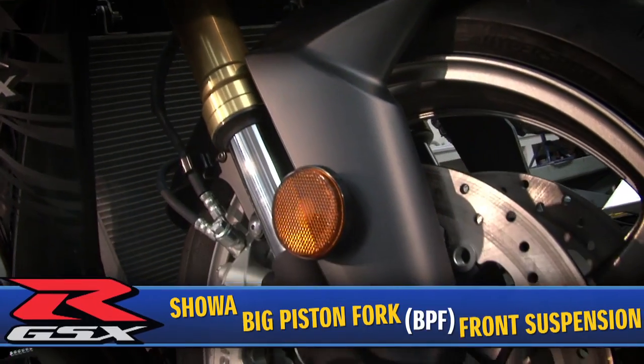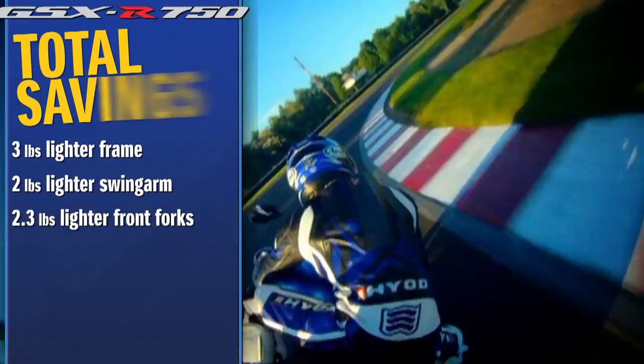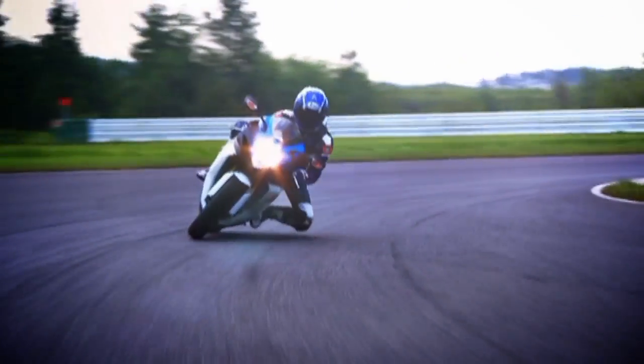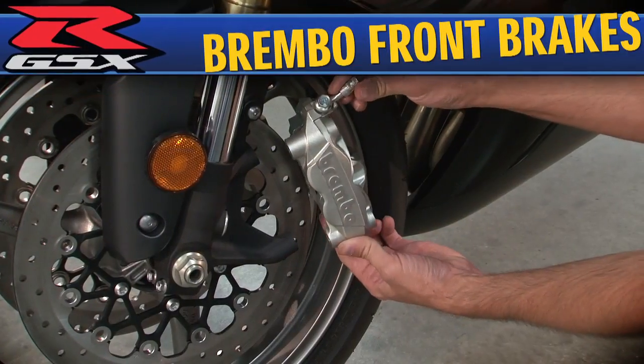For the first time ever, the GSX-R 750 comes with a revolutionary, race-developed big piston front fork suspension system weighing 2.3 pounds lighter. The larger big piston front forks produce more effective, more accurate, and more linear dampening performance, especially noticed during hard braking and at corner entry, delivering better feedback to the rider.